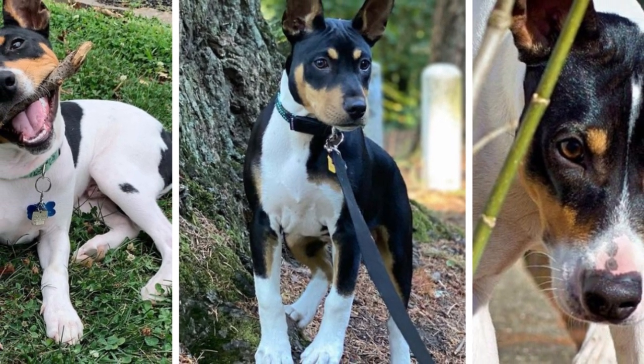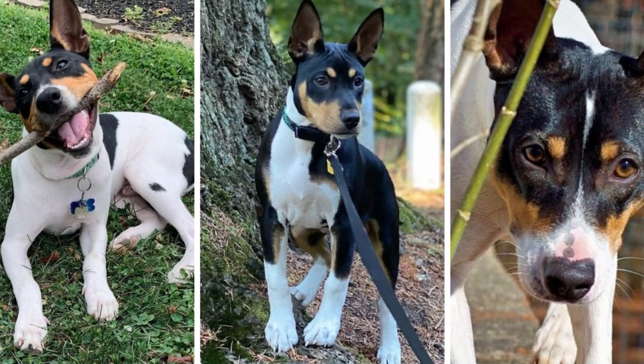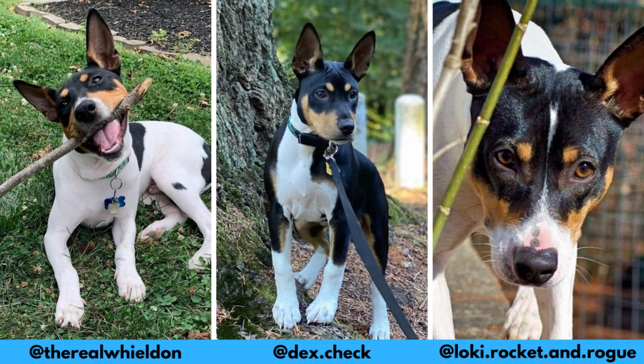I would love to thank these Instagram profiles for letting me use their photos in this video. If you like the Decker Hunting Terrier and would love to see more of it, definitely check them out — links are in the description.